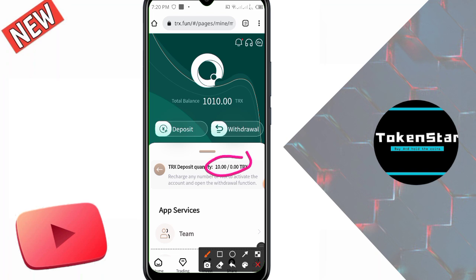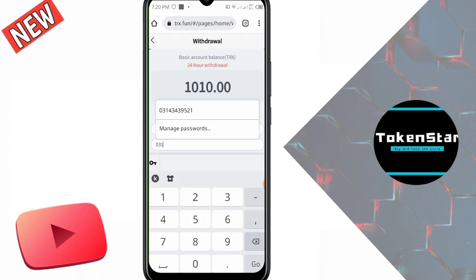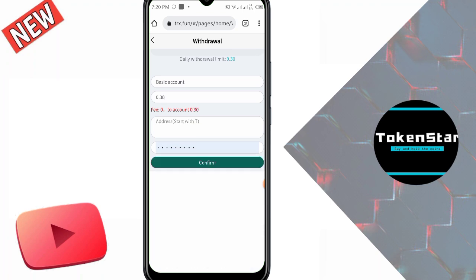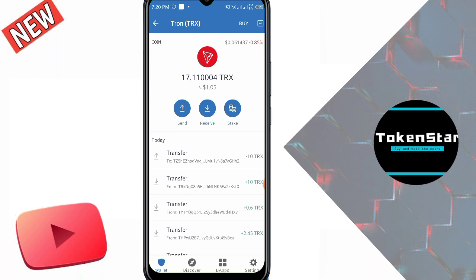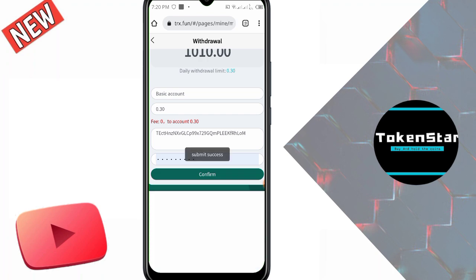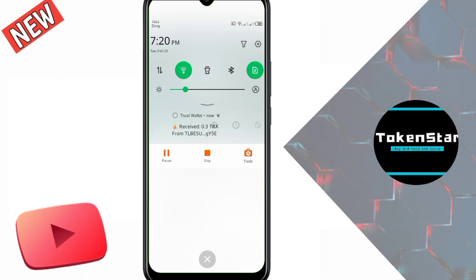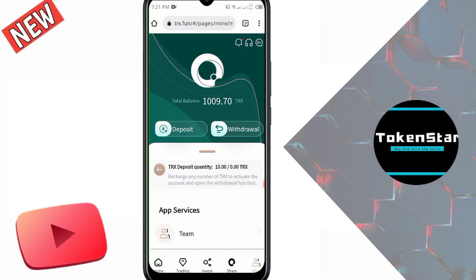I deposited 10 TRX into my account. To withdraw, click on the withdrawal option. My daily withdrawal limit is 0.33 TRX. If you want to increase your daily limit you need to invest more TRX. I enter 0.30, put my wallet address here — if you don't know how to copy it, go to your Trust Wallet, click deposit, click TRX, click receive, and copy the address. I paste the address and click confirm. You can see it submitted successfully and I received 0.3 TRX from the website.